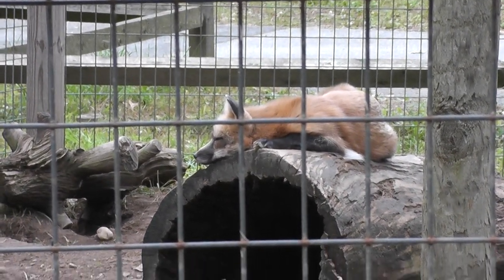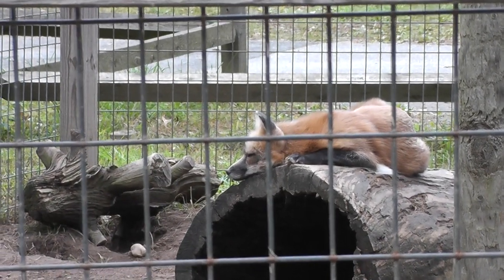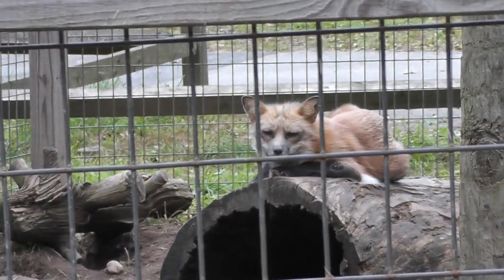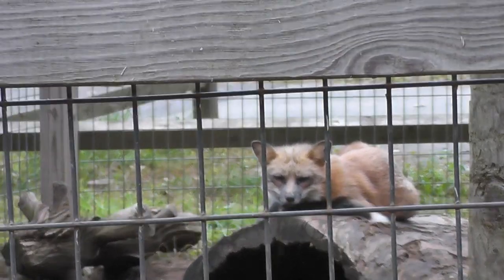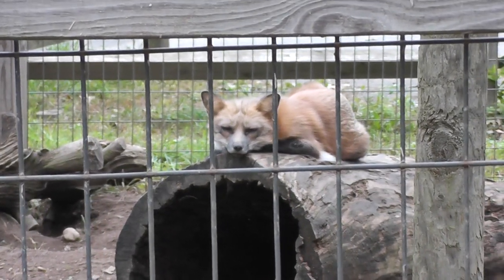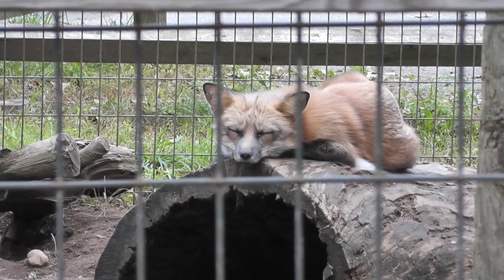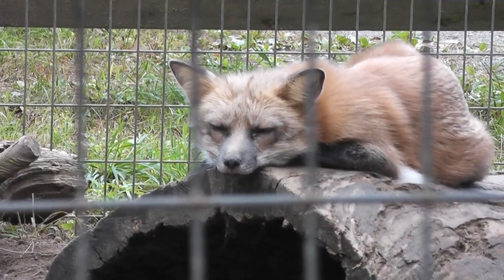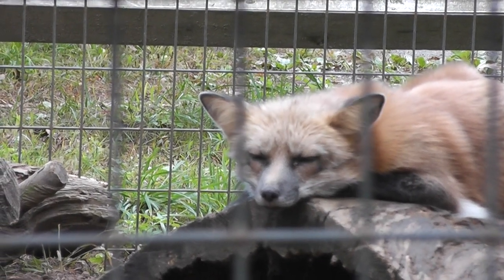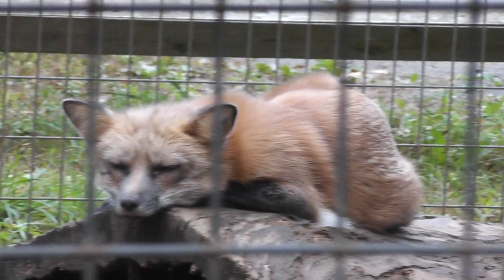So maybe next time we'll get a better one when they're more active. Hi, Mr. Red, how you doing? I think I can't zoom in any further — this is probably the good picture here. Look at his face for a minute. Nice color.